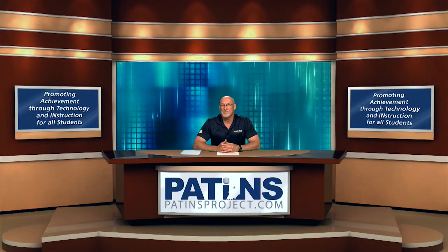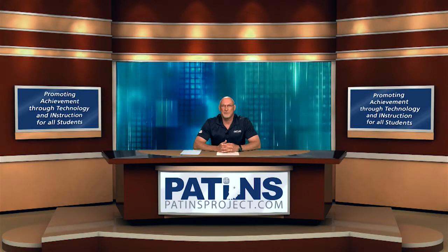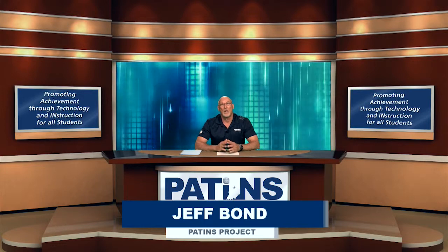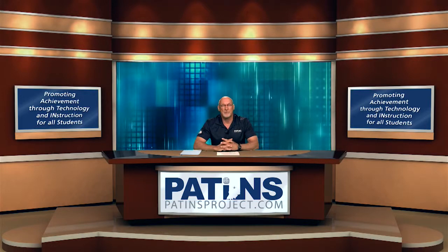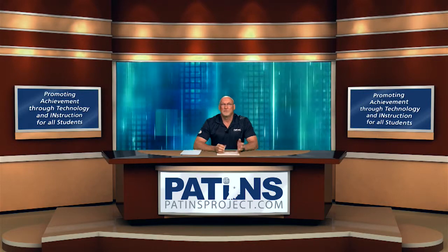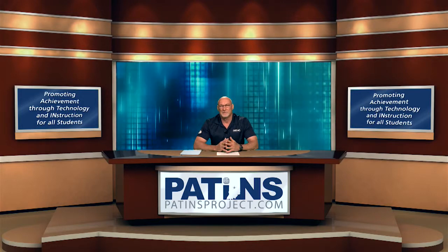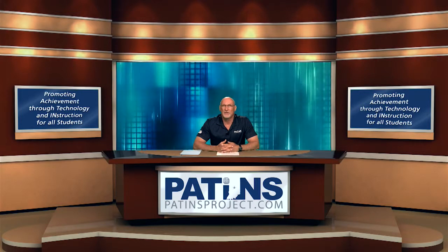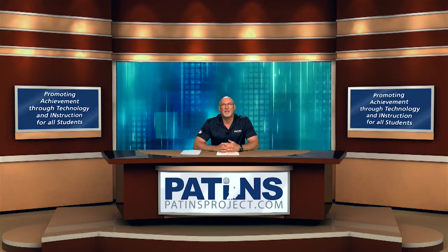Hello, and welcome to another episode of Patents TV. I'm your host Jeff Bond, and today is Episode 62. It's also our Featured Vendor Day, and this is actually the end of our 2014-2015 season. We're going to take two months off and come back in August. But today's Featured Vendor is ProxTalker and also Logan Tech, and we have Glenn Dobbs, who created the Logan ProxTalker. We have a short video for you.